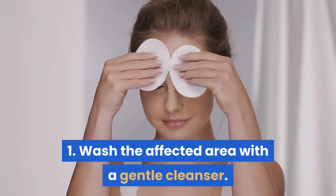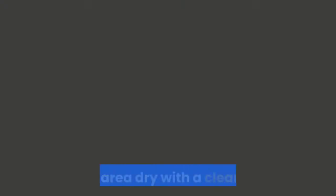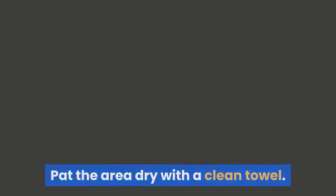1. Wash the affected area with a gentle cleanser. Pat the area dry with a clean towel.